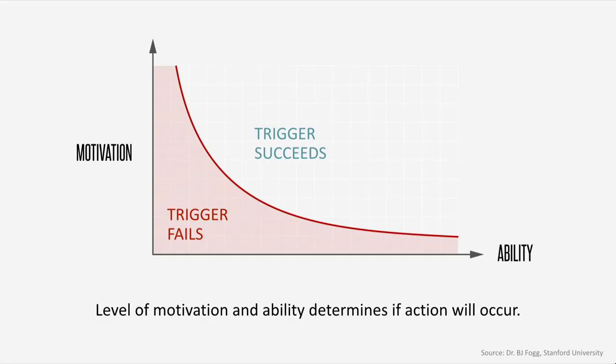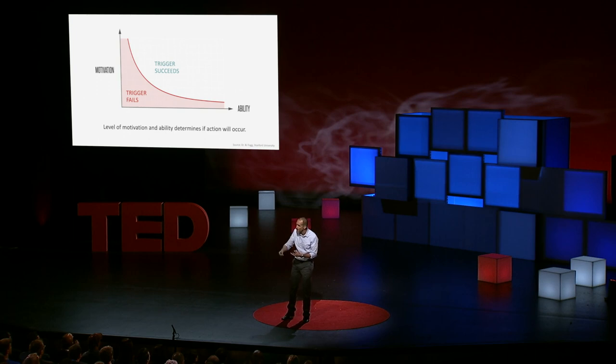We can plot these three elements on a graph — motivation on the y-axis, ability on the x-axis. If something is very easy to do, it's on the far right; if something is difficult, it's on the far left. When we cross that red threshold and the trigger is present, the behavior occurs every single time. Online, offline, your behavior, your spouse or kid's behavior, your customer or user's behavior always requires these three basic elements of motivation, ability, and triggers. And what we see today is that companies building habit-forming technologies are pushing that ability curve as far to the right as possible, because the easier a behavior is to do, the more likely we are to do it.